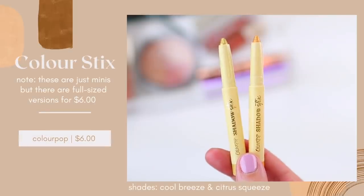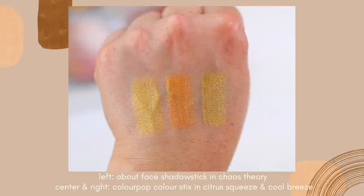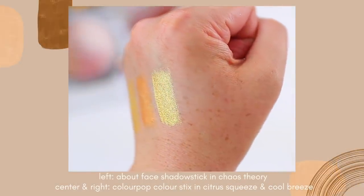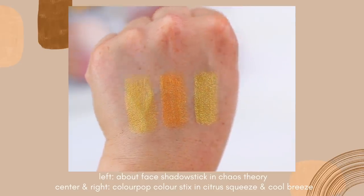ColourPop actually released a shadow stick formula that I feel like is similar but better. These actually have a lot of pigment, so if you are looking for a more intense shadow stick I would recommend the ColourPop ones. I also feel like the ColourPop ones are maybe a little bit more smooth, so they do blend out well, but as you blend them out they hold their pigmentation a little bit better — they do look a little bit more intense on the eyes. And once these dry down they stay in place and they don't have that sticky feeling when you blink your eye.